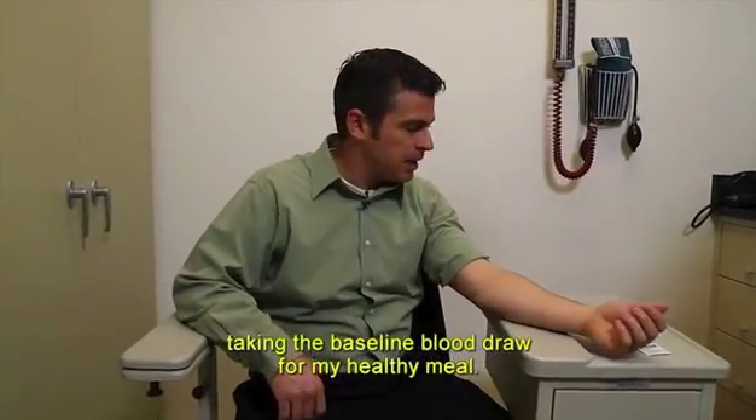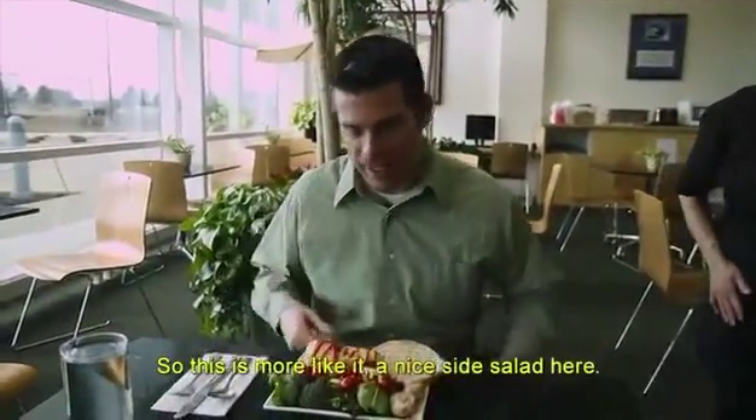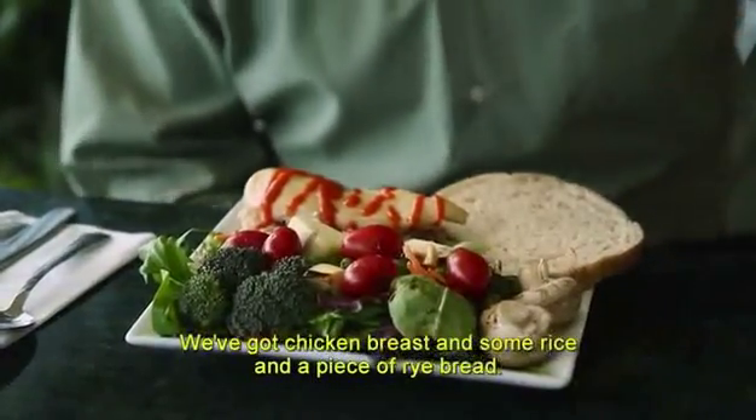Well here we are, we're back again. I'm taking the baseline blood draw for my healthy meal. This is more like it — a nice side salad, chicken breast, some rice, and a piece of rye bread.